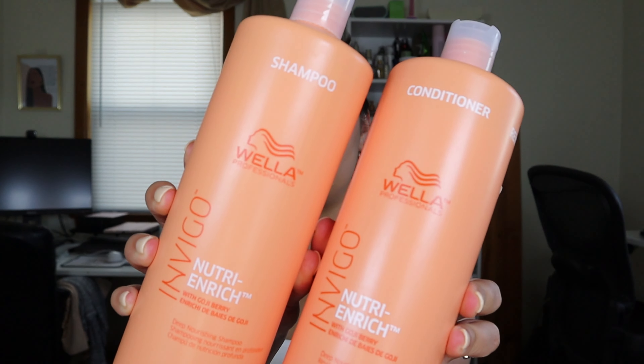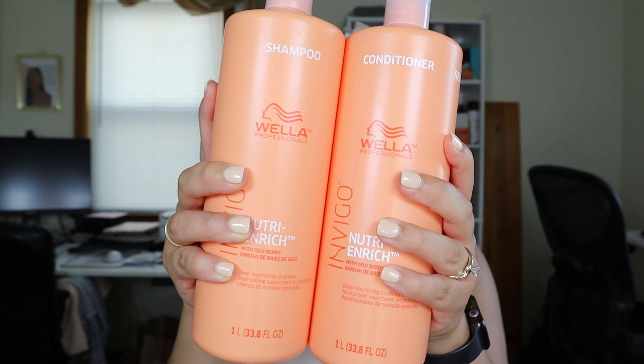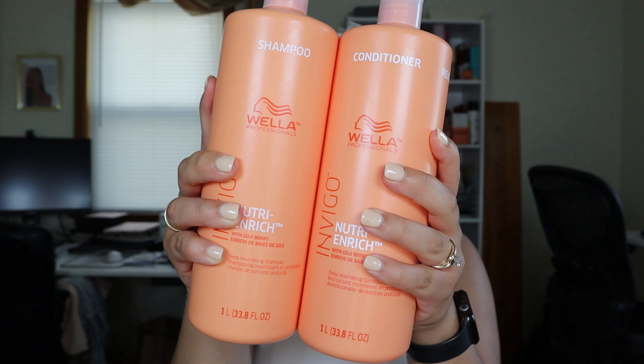I wanted to show you all what I use for shampoo and conditioner. I feel like the shampoo and conditioner is a game changer, at least for me and my hair type. I use this Wella Professional deep nourishing shampoo and conditioner. It nourishes dry or stressed hair, leaving it in full vitality with a nutrient rich complex. I also let my conditioner sit for at least 10 minutes when I'm in the shower. Once my shower is over, we're going to go into the skincare and do a little self-care night.